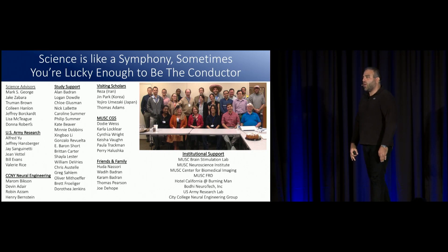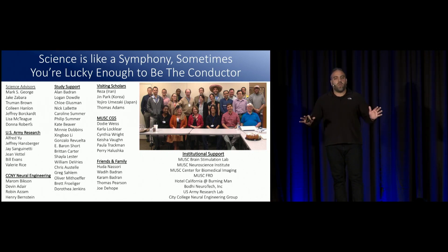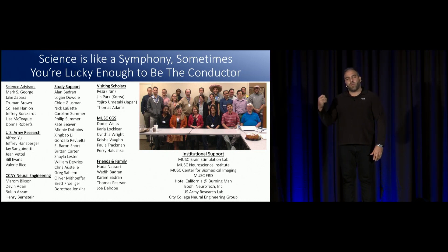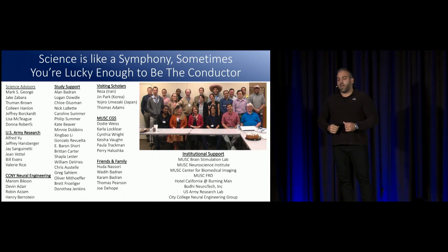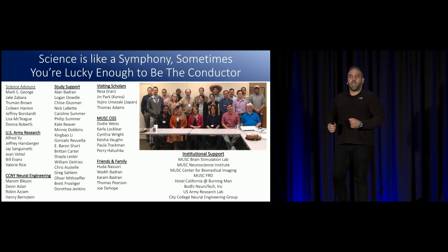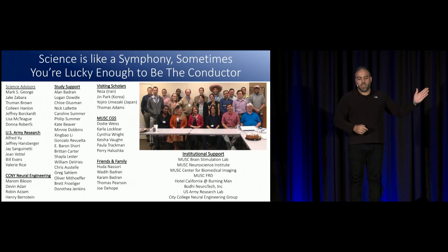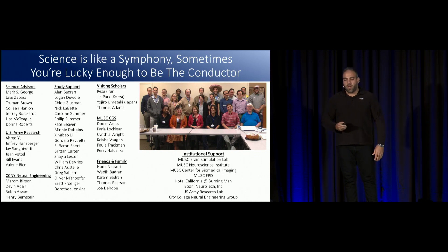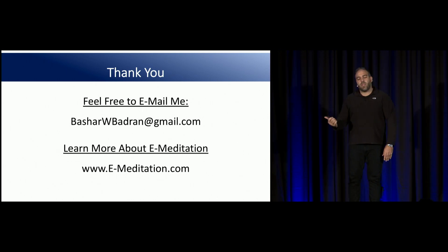A friend and colleague of mine, Helen Mayberg, said at a talk that science is like a symphony and sometimes you're lucky enough to be the conductor. In these studies, I'm not the only one doing this — this is a list of 72 people that have helped in the four studies talked about today. I've been lucky enough to be the conductor, but it couldn't have been done without every one of these people. If there are any junior people out there who think you can do it yourself, you can't — you have to lean on everybody else for support. So thank you for this opportunity. If you need help with any stimulation advice, we offer brain stimulation training in Charleston, South Carolina twice a year, and we do e-meditation events around the world.